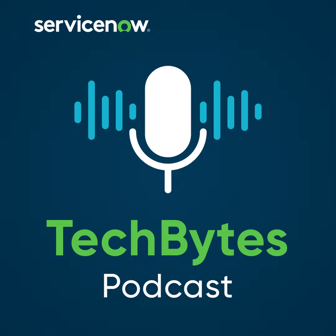Welcome to ServiceNow Tech Bytes, bringing you an inside look at our products. I'm your host, Steve Miller. Today, we're going to talk with product manager Mark Hopper about how ServiceNow is adding the power of Gen AI to user experiences across the entire spectrum of our products. Stay tuned.